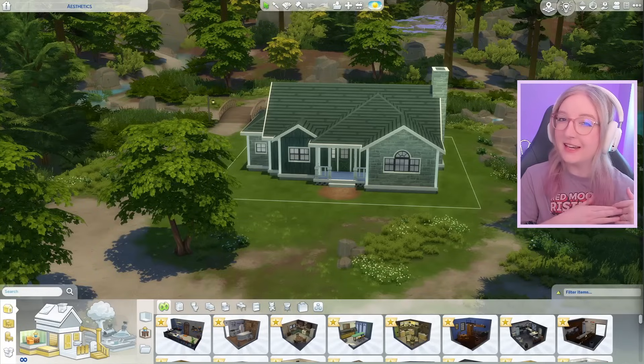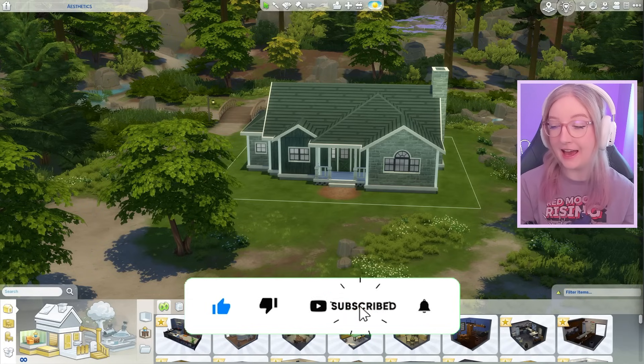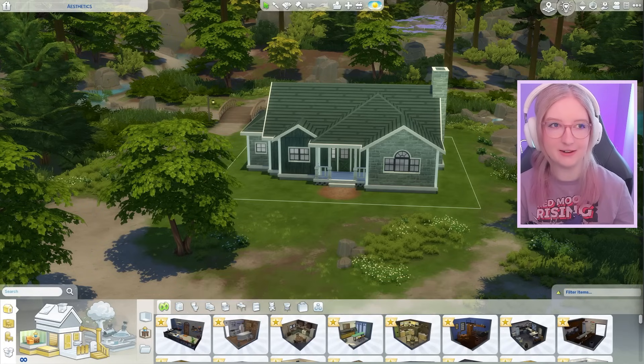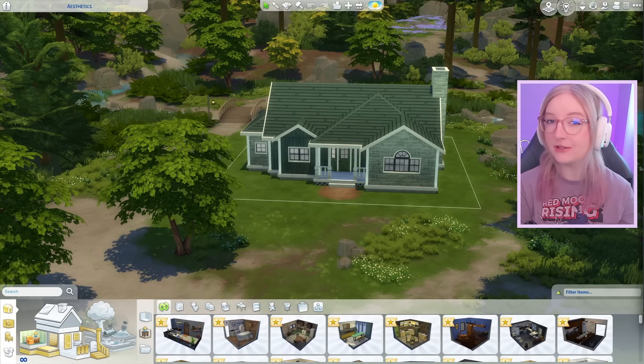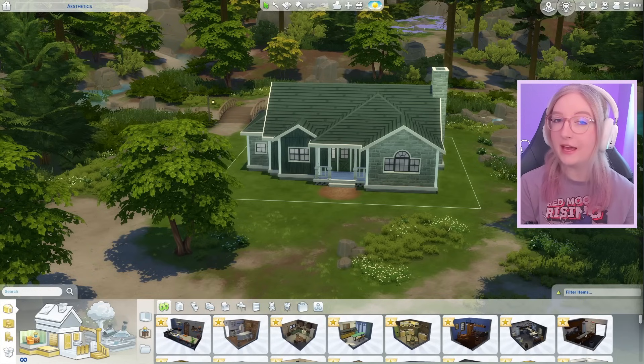Hey everyone, welcome back to my channel. If you're new here, my name is Shella, and today we are going to try a new kind of build challenge. I don't really do a lot of build challenges here on my channel, but I asked you all to vote in a poll a couple weeks ago, and it was decided that I will do a random aesthetics challenge.